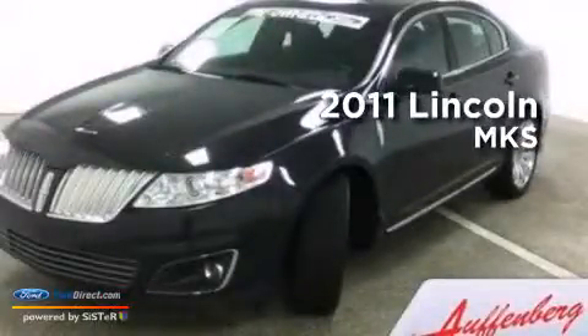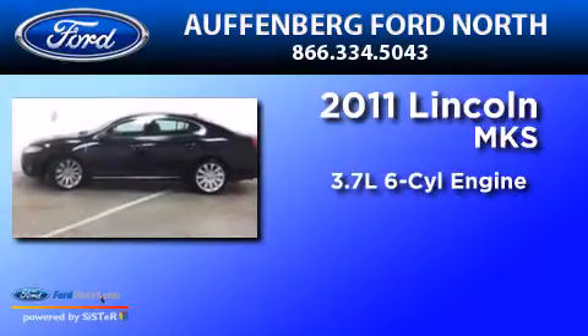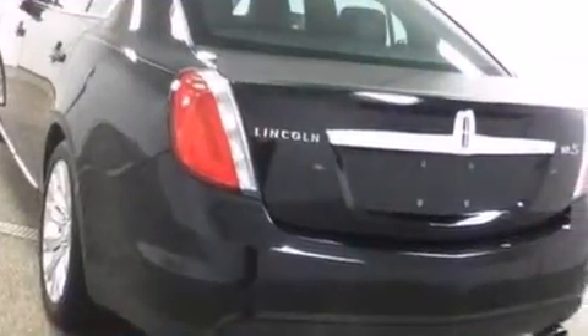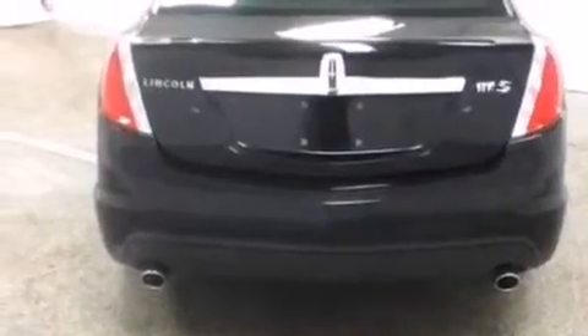This is a 2011 Lincoln MKS. It features a 3.7-liter six-cylinder engine and an automatic transmission. Its top features include heated seats, Sirius satellite radio, big 18-inch wheels, and traction control and stability control systems.